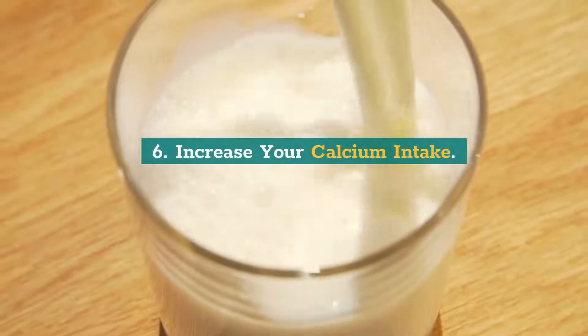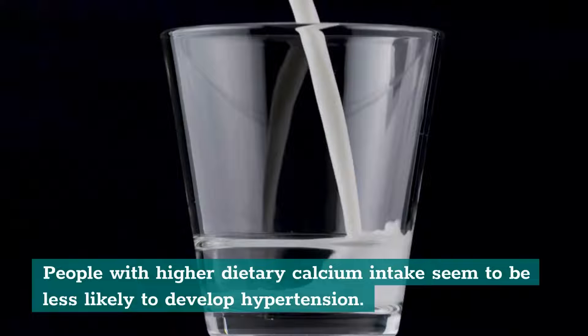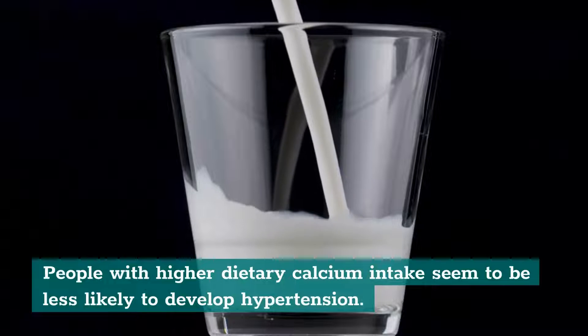6. Increase your calcium intake. People with higher dietary calcium intake seem to be less likely to develop hypertension.